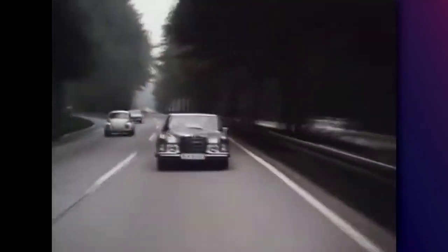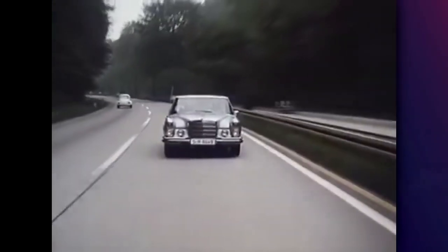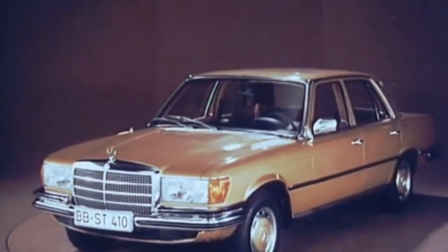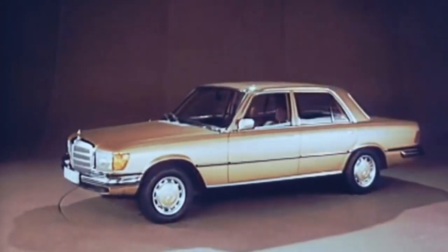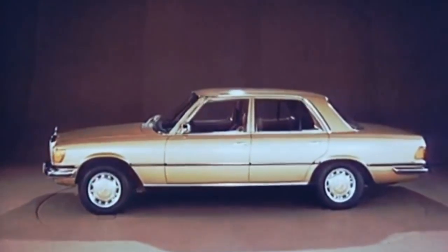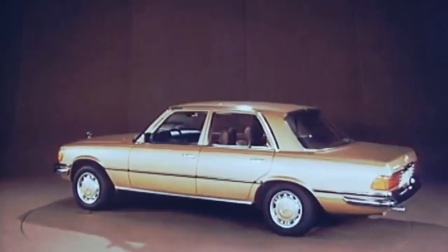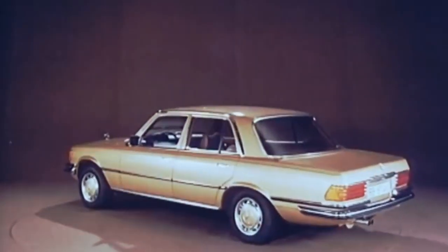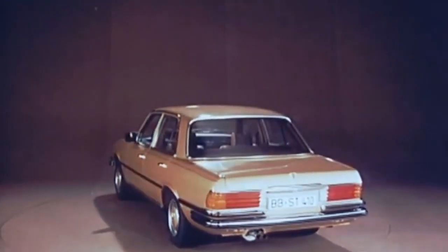The W108 remained in production until 1972, when it was replaced by the all-new W116. The W116 featured a completely new design language — a style which would be used until the turn of the millennium. Even though it is a bit forgotten in the S-Class series, the W116 was definitely a ground-breaking car for Mercedes, and this for a number of reasons.